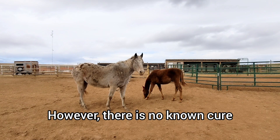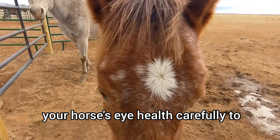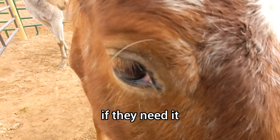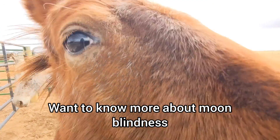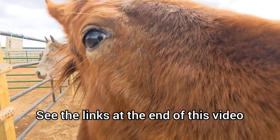However, there is no known cure, so it is important to diagnose and start treating early to manage any pain and extend vision. It's important to monitor your horse's eye health carefully to make sure they get treatment if they need it. Want to know more about moon blindness or equine recurrent uveitis? See the links at the end of this video.